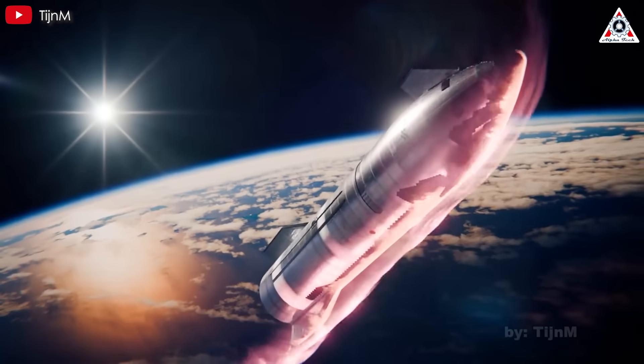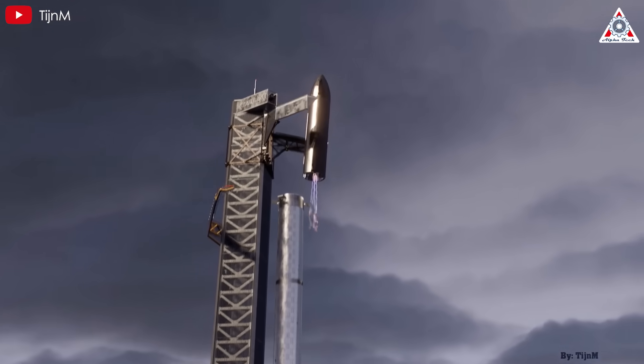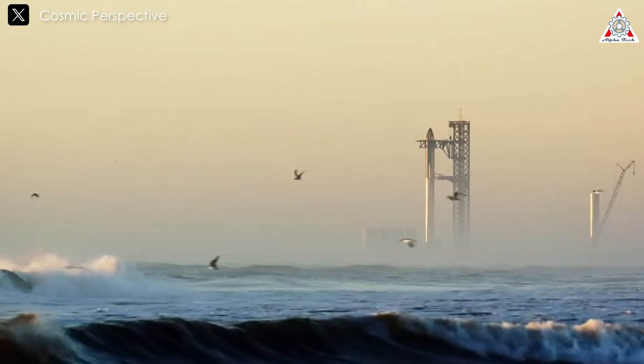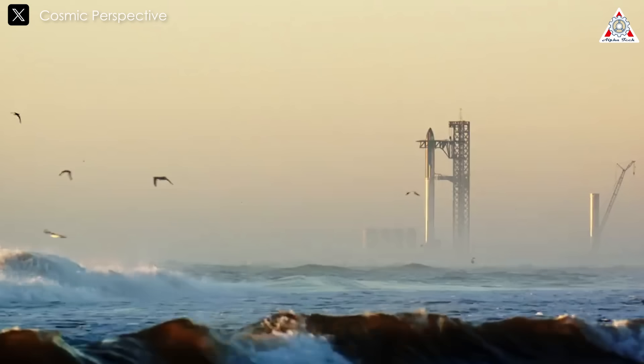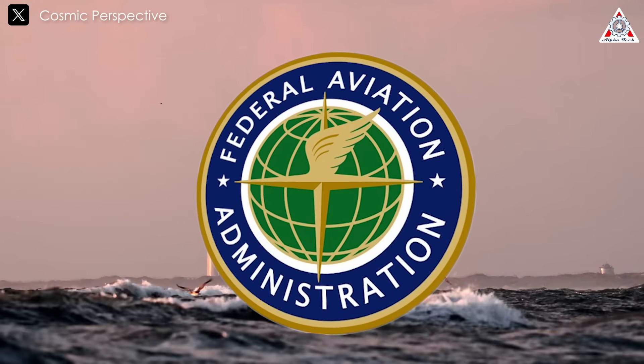As a result, Flight 8, previously predicted to be a catch-Starship mission, may now see this effort pushed back to Flight 9. The timeline for the next two flights remains uncertain as SpaceX is currently under investigation by the FAA, the agency responsible for issuing flight licenses.